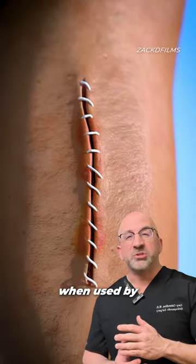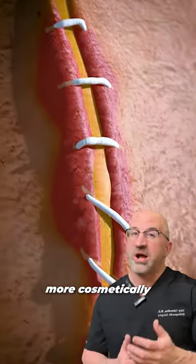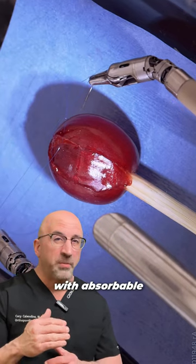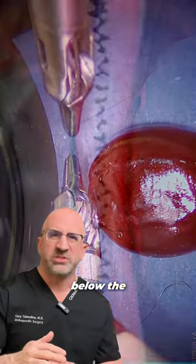Sutures, when used by an experienced hand, can offer a more controlled and often more cosmetically pleasing closure. Sutures can be done in layers with absorbable suture, and sometimes all the sutures can be placed below the skin surface.